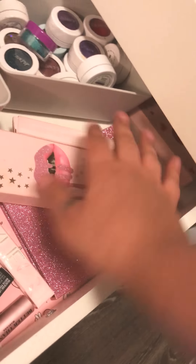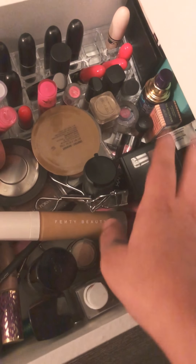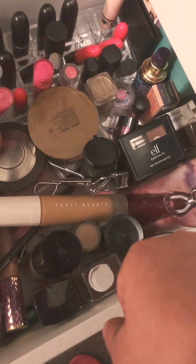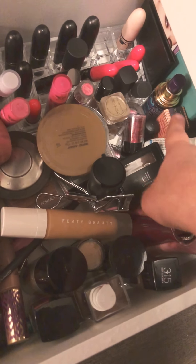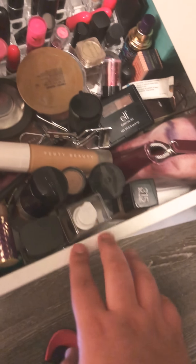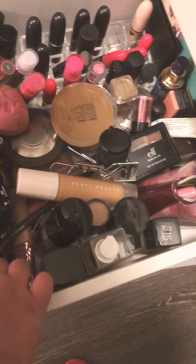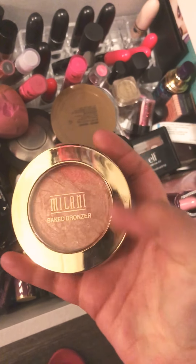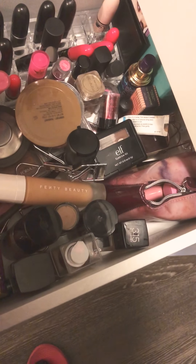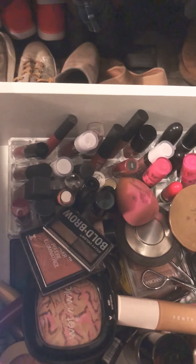I'm just going to do the mix. I have my lipsticks, foundations, highlighters, lashes, glitters from NYX, face spray. And right here in this little bag I have mascaras that I use every day. I recently got this Milani and I'm obsessed with it — super pretty. I need to organize.